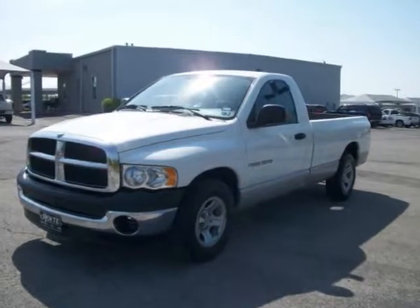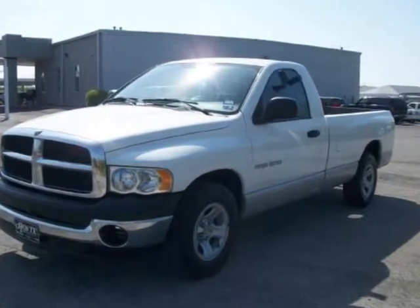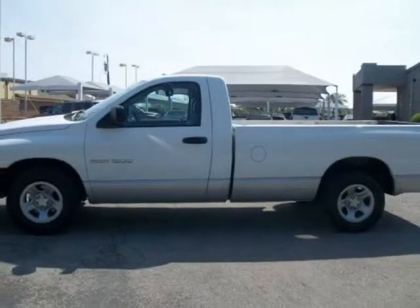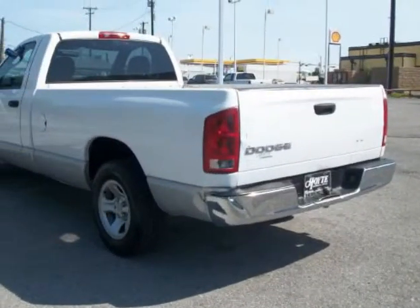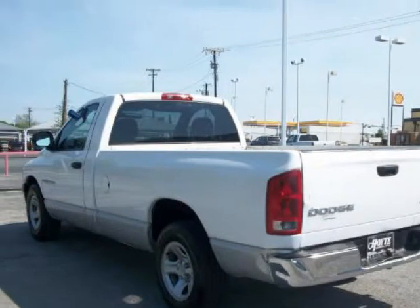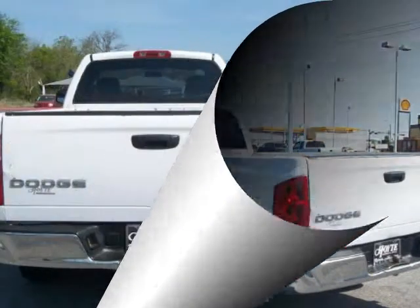We think you will love this pre-owned 2003 Dodge Ram 1500 2-door regular cab 120.5 inches WB, with 136,490 miles. Please call us for a walk-around description of the vehicle or to schedule a test drive.